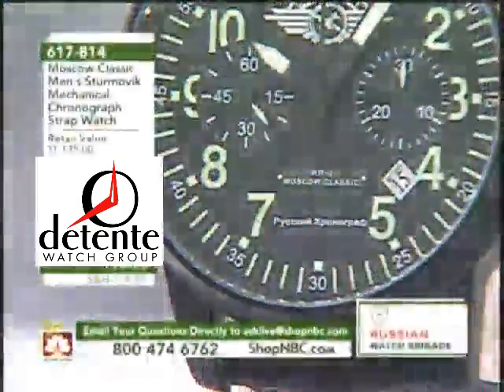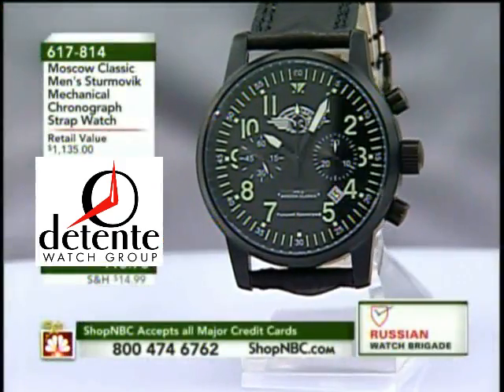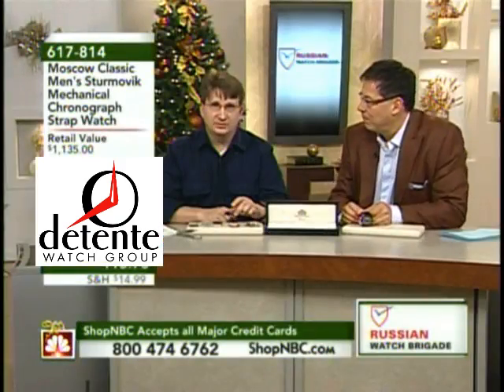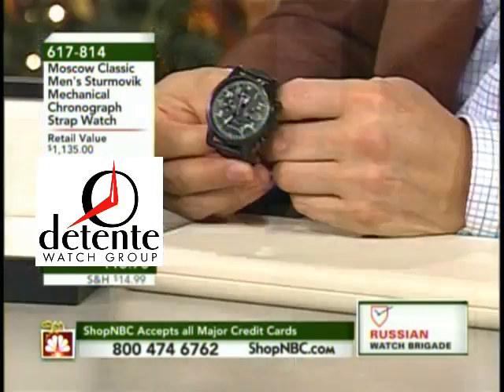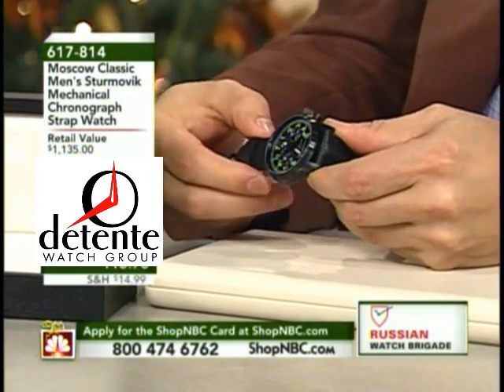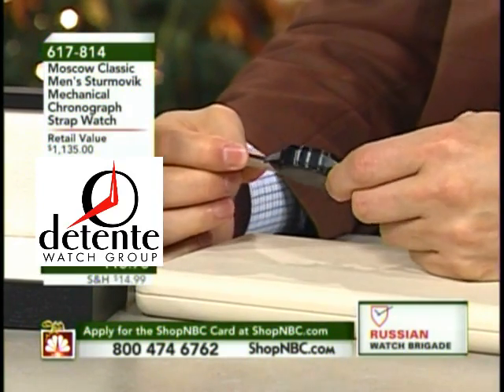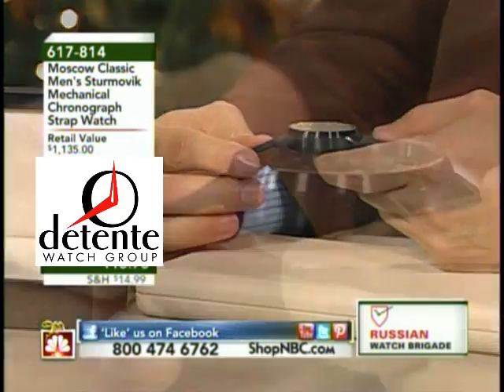The Moscow Classic is another one of the brands we represent. We have multiple brands under the umbrella of the Detente Watch Group, which I am proud to be the president of. The Moscow Classic — this is the Sturmovic, which is named for one of the famed Russian planes of World War II. It was called the Flying Tank, and that is why this is very much a military execution on this watch.